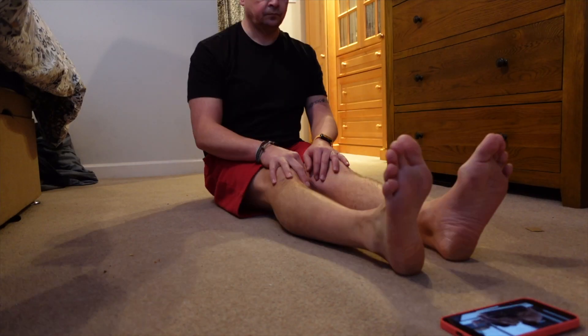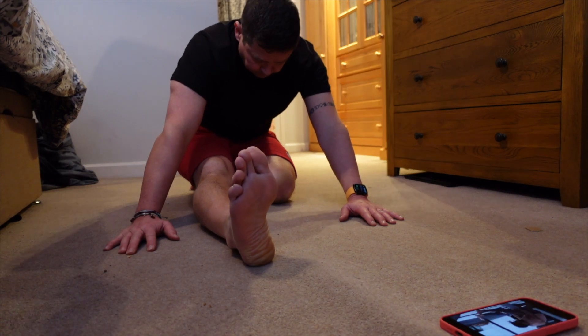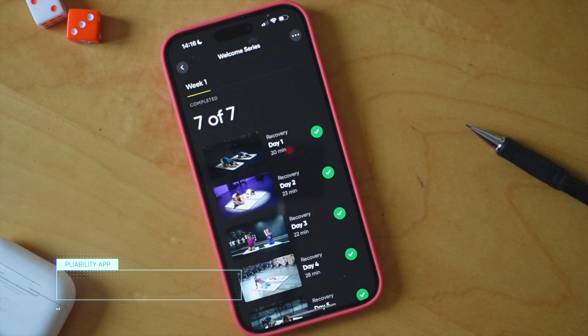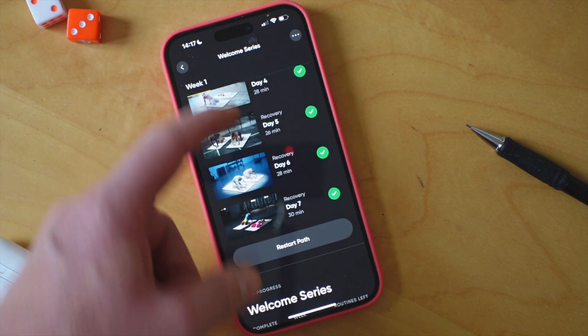The video demonstrates step-by-step instruction, ensuring that you perform each of the stretches with proper form. If you wanted to follow a curated set of sessions based around a topic or particular sport, then Paths is the way to go. In fact, this is the perfect place to start and use the seven-day free trial by doing the Welcome Series path.